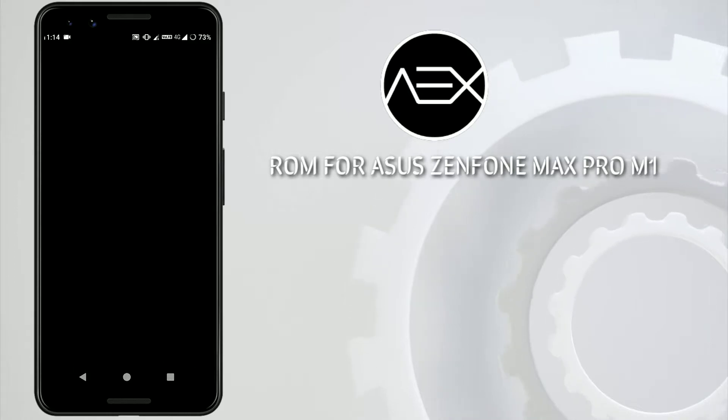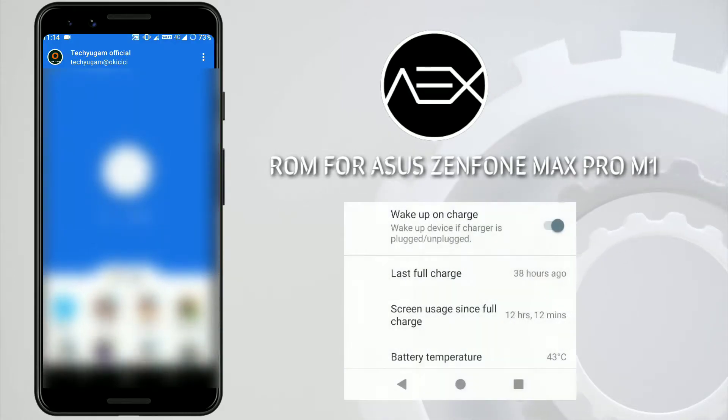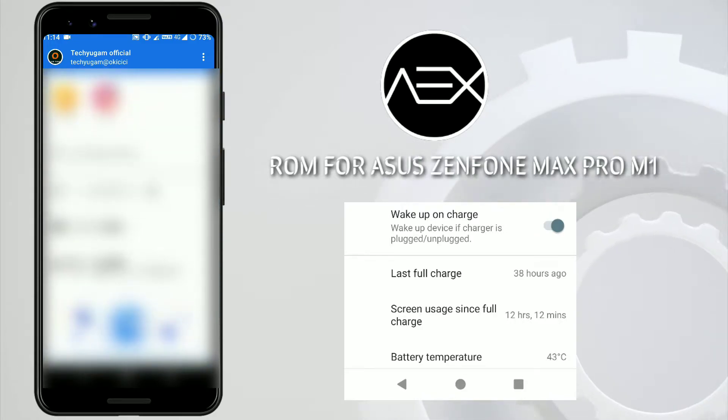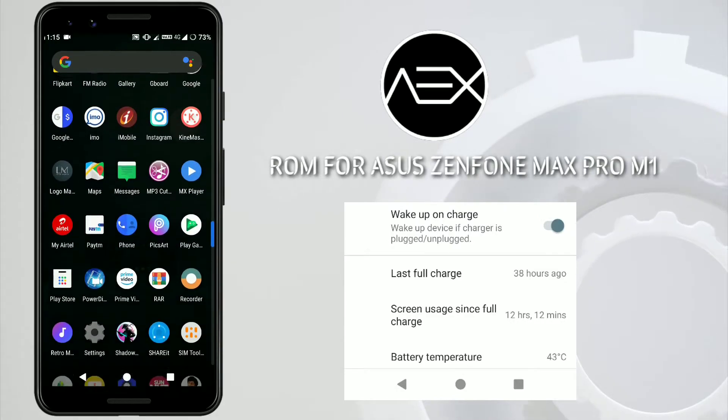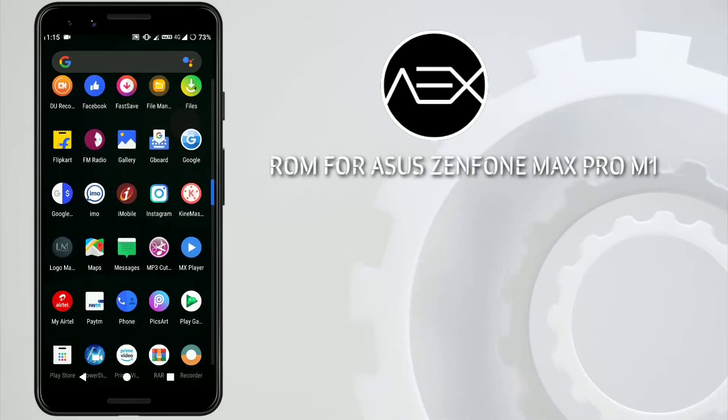The good thing about the ROM is it supports fast charging and provides good battery backup. I can get around 12 hours of screen-on time. My usage is around WhatsApp, Facebook, YouTube, and Telegram. If you are a heavy user playing PUBG or intensive HD games, you can get around seven hours of screen-on time.